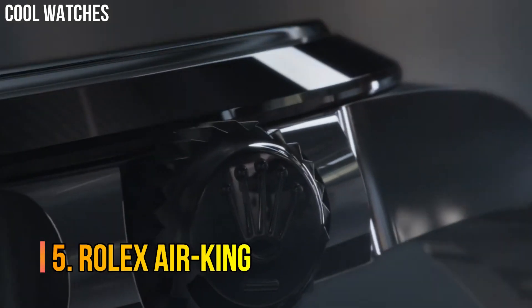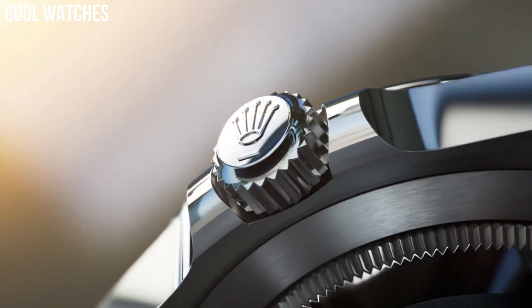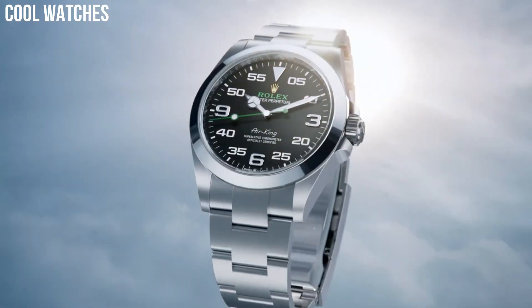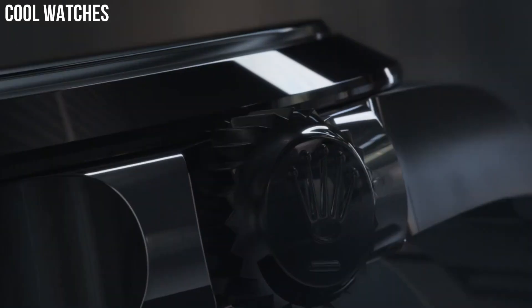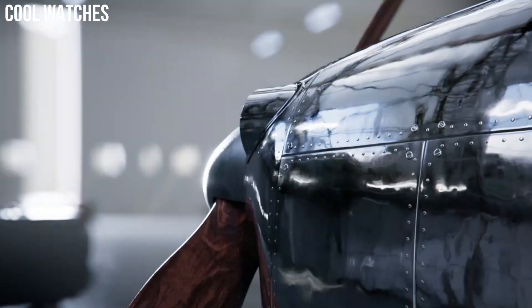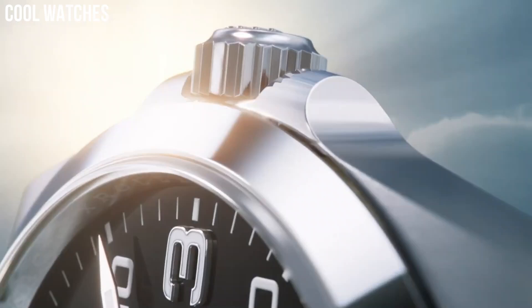Number 5: Rolex Air King. Even more than the Explorer, the Rolex Air King tends to be overlooked and less considered than models such as the Submariner, the GMT Master, or the Datejust. One of the brand's most long-lasting collections. Black dial with green accents. Self-winding automatic chronometer movement. Stainless steel case and oyster bracelet. Case diameter: 40 millimeters. Screw-down crown and case back.